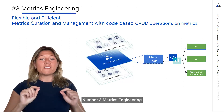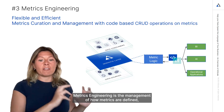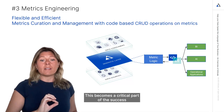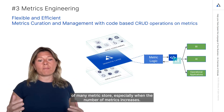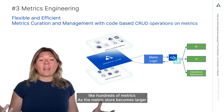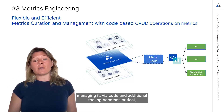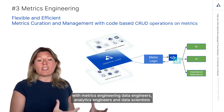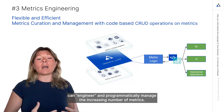Number three: metrics engineering. Metrics engineering is the management of how metrics are defined, created, updated, viewed, and deleted. This becomes a critical part of the success of many metric stores, especially when the number of metrics increases. Imagine an organization having hundreds of metrics. As the metrics store becomes larger, managing it via code and additional tooling becomes critical, like a Python script or a markup language. With metrics engineering, data engineers, analytics engineers, and data scientists can engineer and programmatically manage the increasing number of metrics.